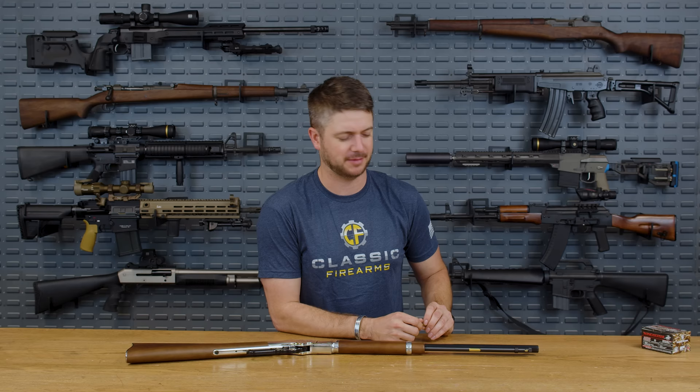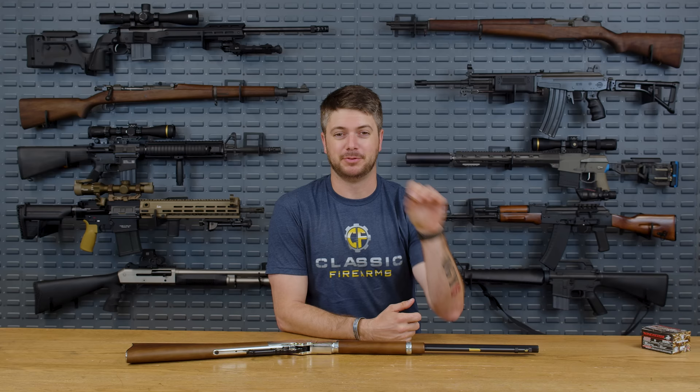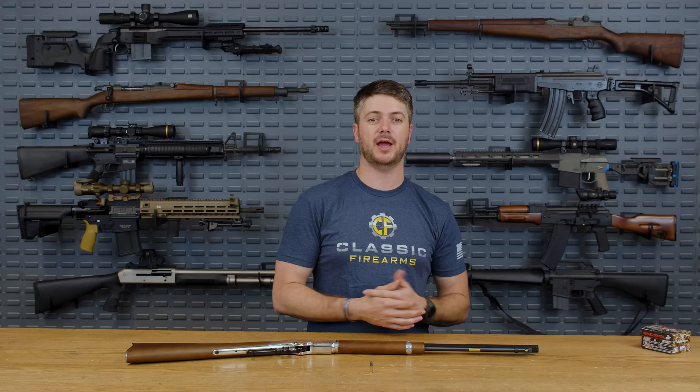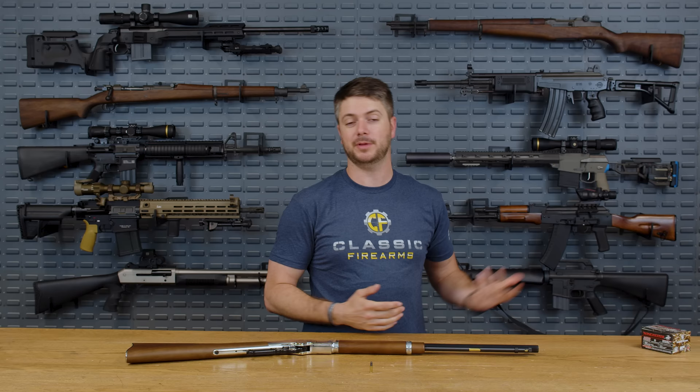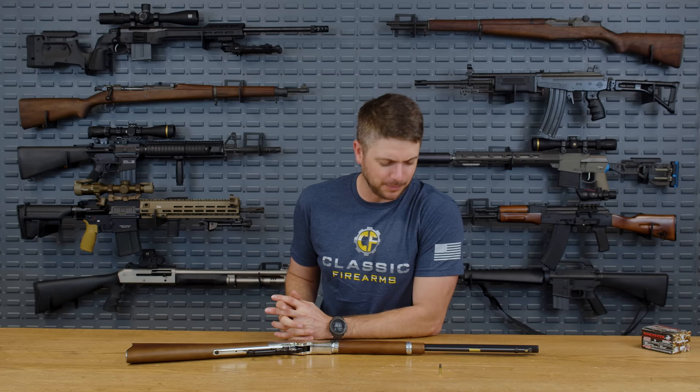With the 22 long rifle 40-grain cartridge, it does get pushed around a bit by environmental effects, but within 100 to 150 yards it is super accurate. It also depends on the person shooting — if you had 22 Plinkster wanting to hit a target out to 500 yards, which he can do repeatedly, I wouldn't want to be his adversary. It really comes down to training and practice, and what's great about 22 is that you can shoot a lot of it without breaking the bank.